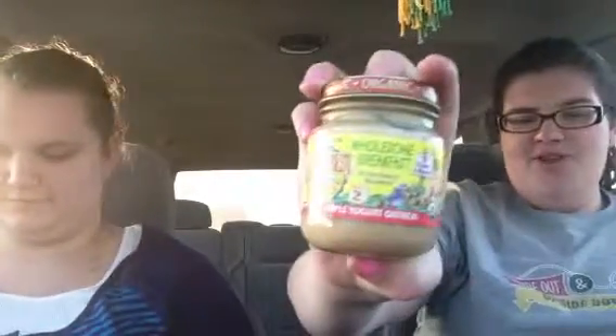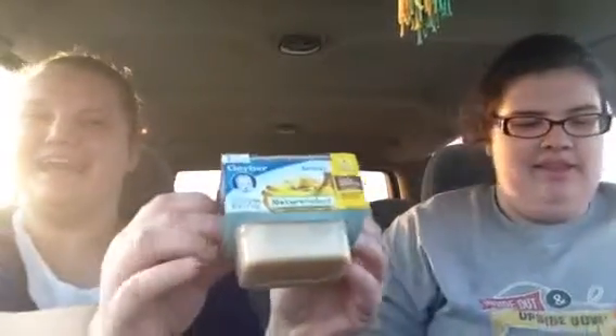Okay, baby food challenge. We have apple yogurt, oatmeal, and bananas, sweet potatoes, and mixed vegetables and chicken, and banana puffs.